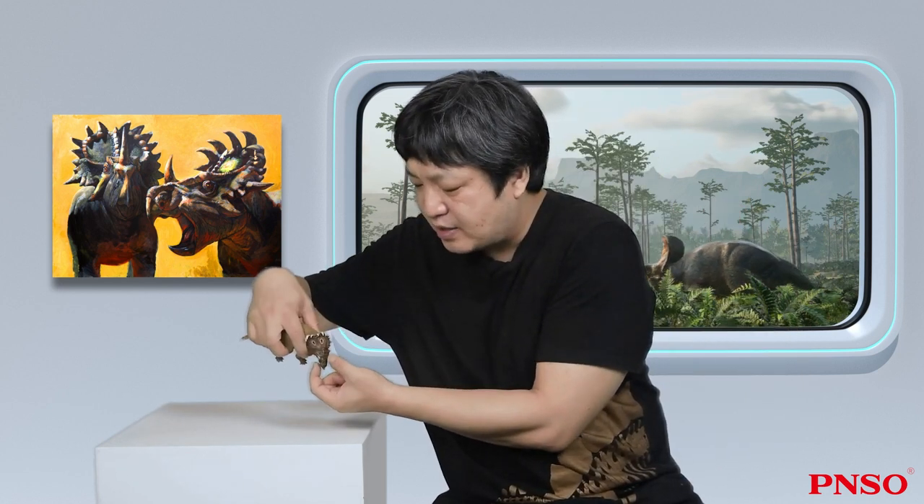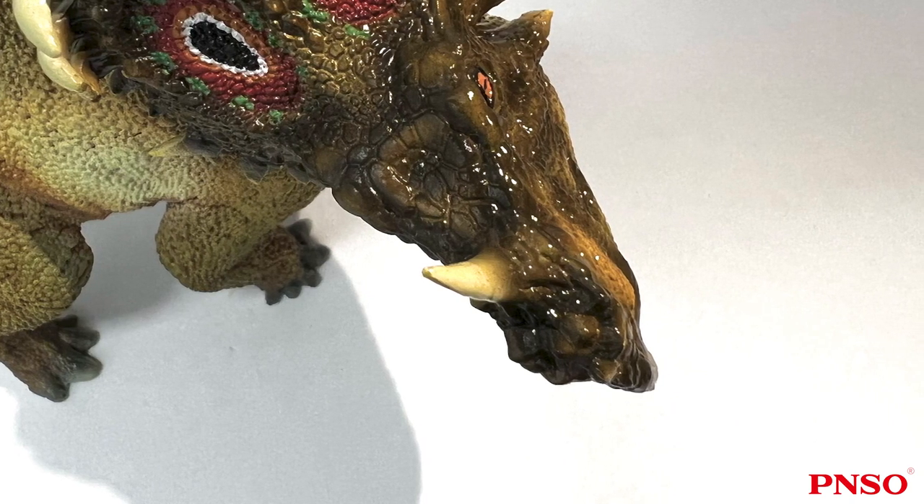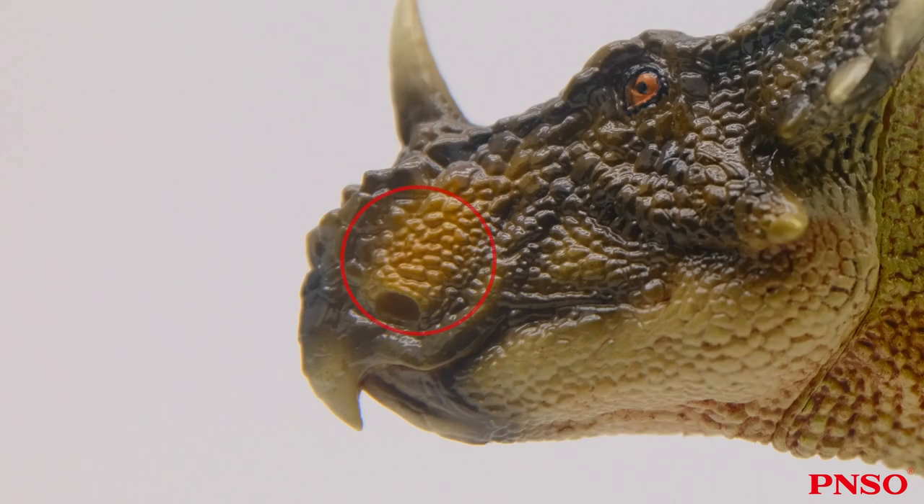Generally, the snout of ceratopsians with nasal horns was relatively narrow. For example, Triceratops had a nasal horn and its snout was narrow; the same was true for Styracosaurus. However, the part of Sinoceratops where the nasal horn grew, resembling that of Pachyrhinosaurus, had a platform bulging outward to the sides. If viewed from the front, its lower part had many bumps which formed a somewhat wide platform. On the bumps on both sides there were many folds. When it was alive, these folds might have been covered by various-sized scales, which spliced together like a tortoiseshell and formed the shape of its nasal cavity.